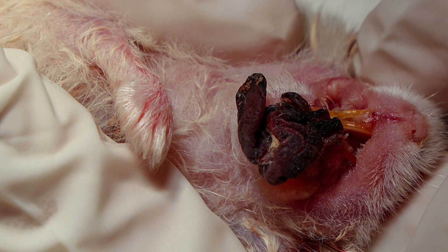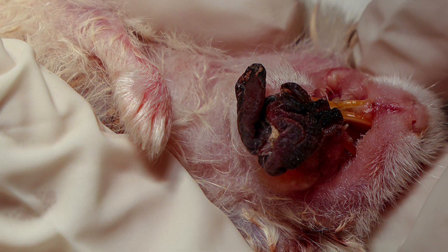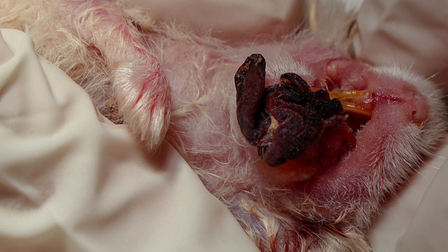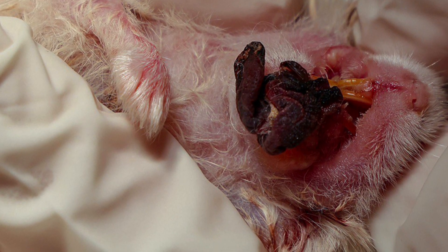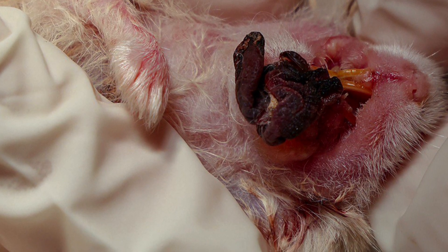Treatment for this dwarf hamster with a black mass dangling from her mouth is electrosurgery. This uses electricity to cut away the gangrenous cheek pouch. For her overgrown teeth, they need to be trimmed during anesthesia.